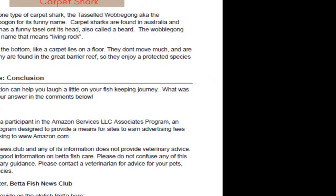The Tasseled Wobbegong is a carpet shark with a cool name. It's an Aboriginal name meaning 'living rock.' Carpet sharks are like a carpet because they lie on the floor and don't do much — very docile fish, about four feet long, and they're protected because they live in the Great Barrier Reef.